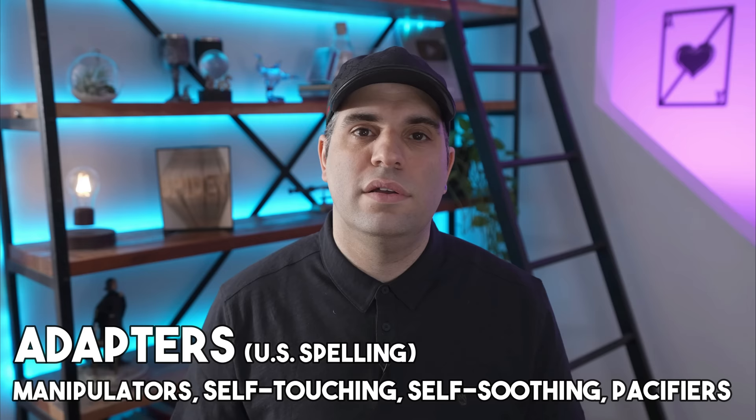So what are adapters? Adapters are any gesture that is repetitive and has a massage-like feeling. This could be on the face, rubbing the arms, rubbing the legs, massaging the hands, wringing the hands. It can also be with an object — if someone's holding a pen and they're massaging the pen in their hands, or a stress ball. Sometimes we see politicians holding onto a podium and their hands start massaging the podium or the chair they're sitting on. These are all self-soothing behaviors.